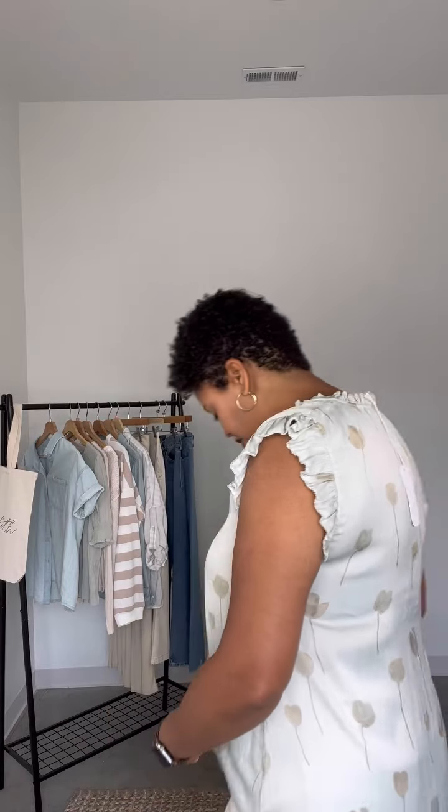I wouldn't size down. I love it with these cream denim. It's definitely one of those dressier pieces you can wear to work. And there's the back of it — it's very, very light, very soft, perfect for warm weather.